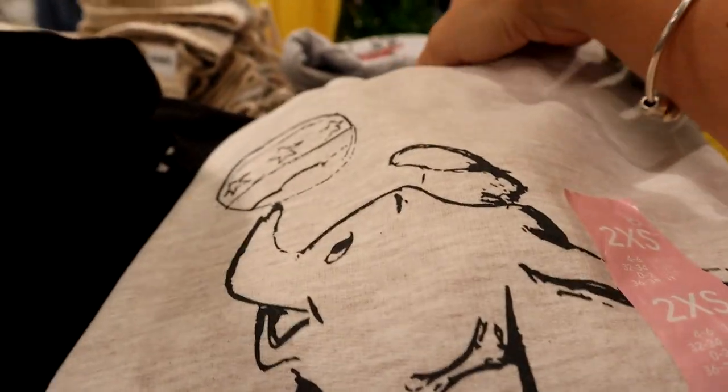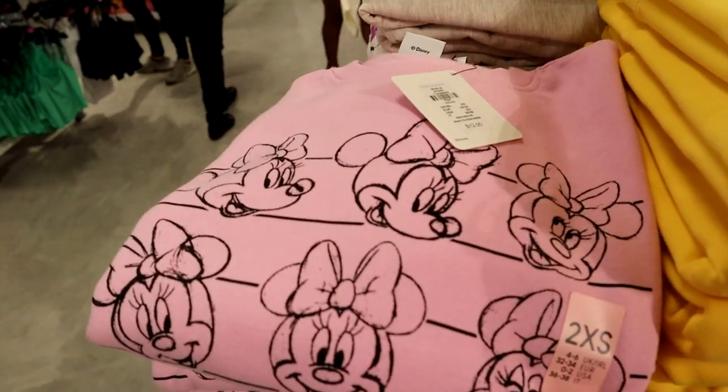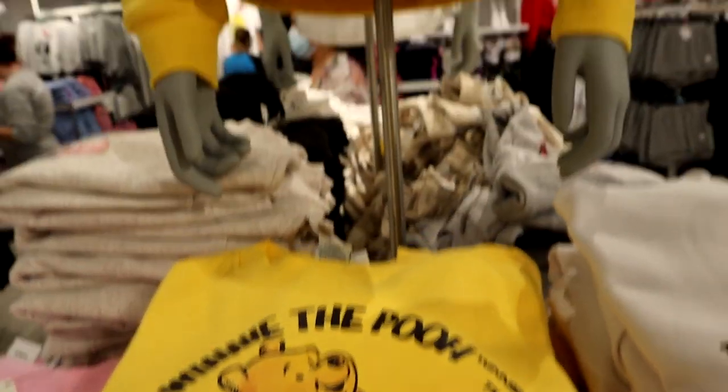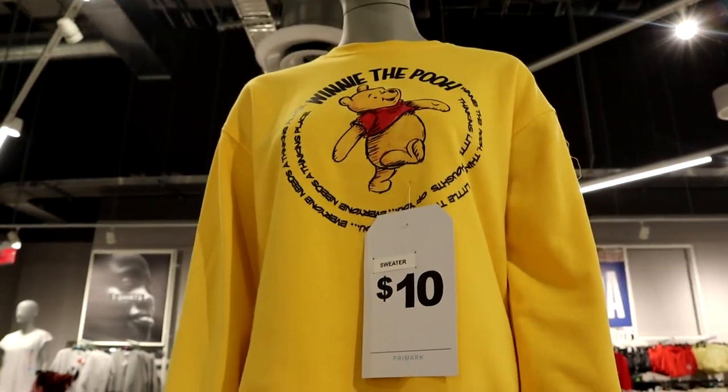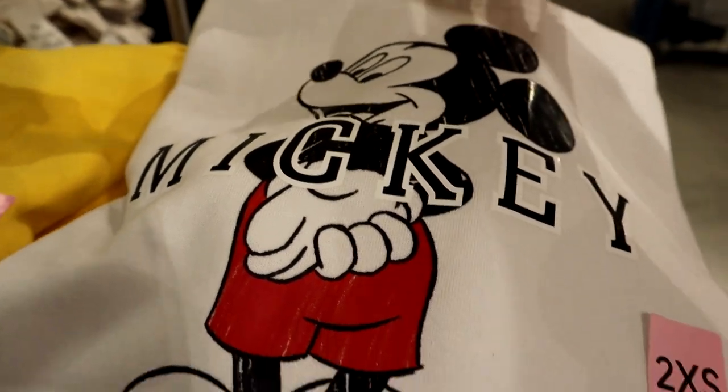A Dumbo sweatshirt for twelve. They have a Minnie Mouse sweatshirt for twelve, a Winnie the Pooh one for ten, and a Mickey Mouse hoodie for fourteen.